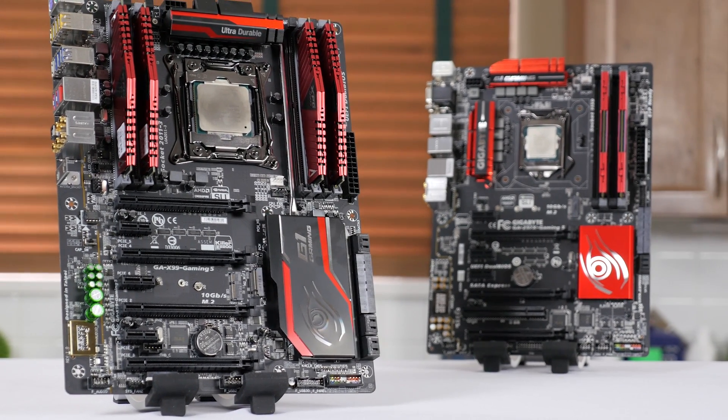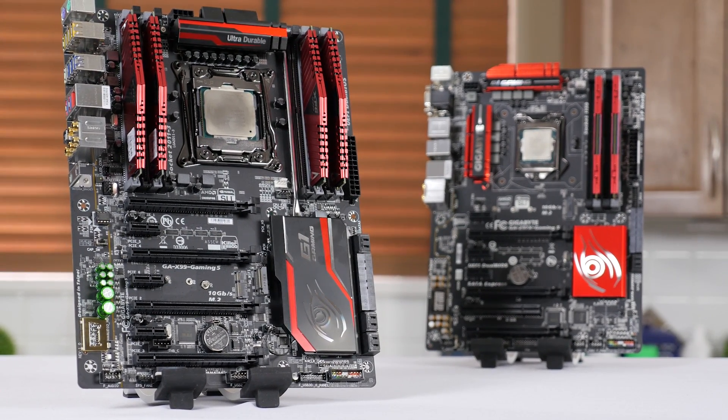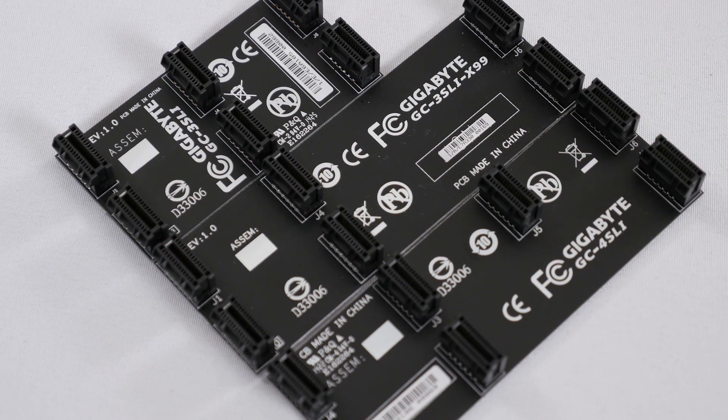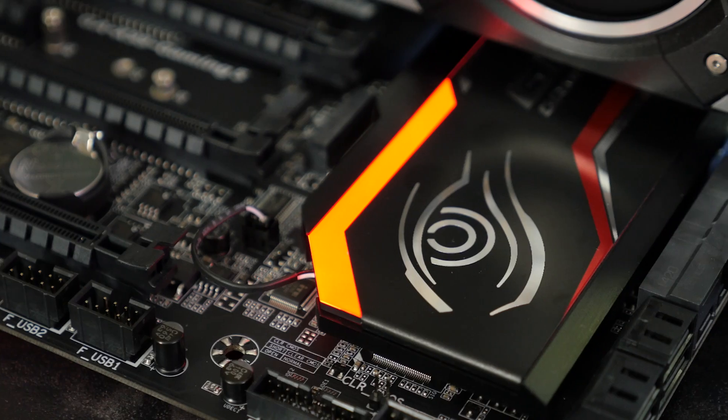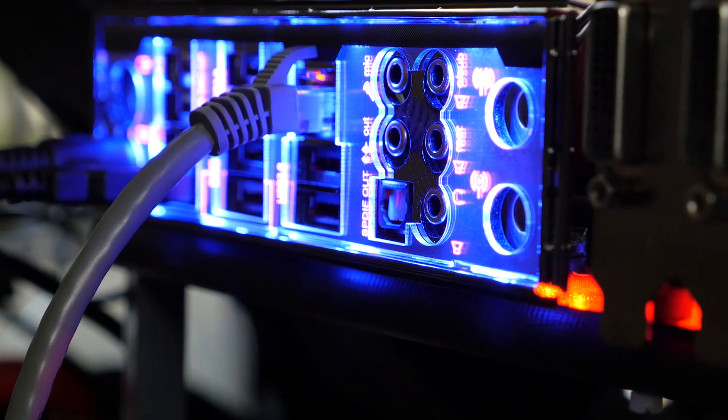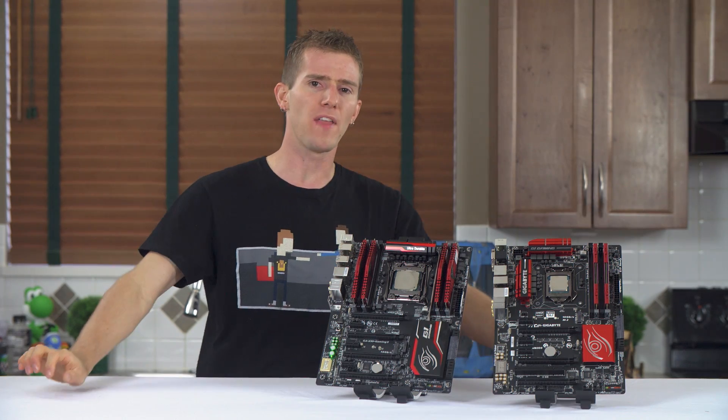The X99 version does have some extras to go along with its higher price: a more advanced sound processor, 3 and 4-way SLI support, and some LED lighting accents including on the heatsink and the IO shield to make it easier to plug things in in the dark. But enough about that.